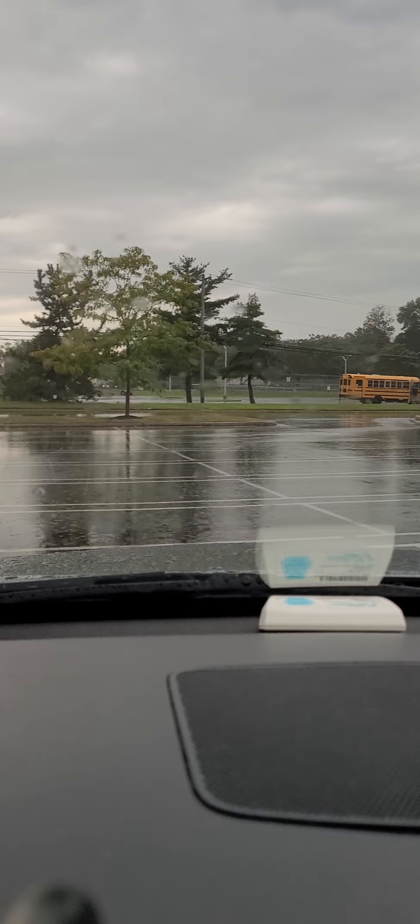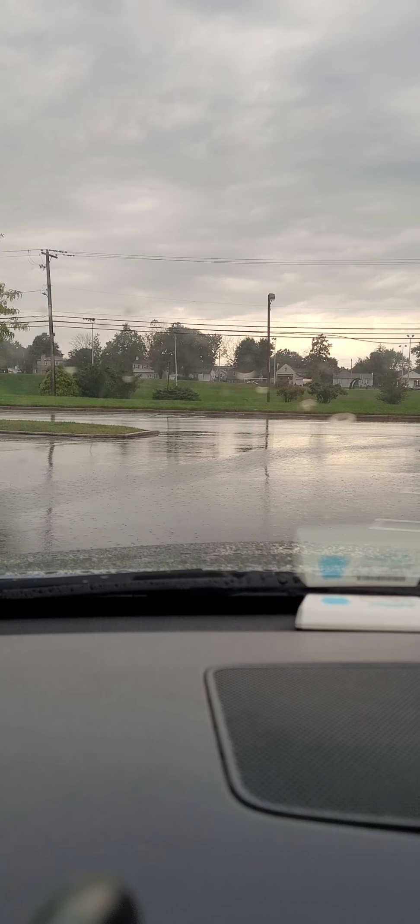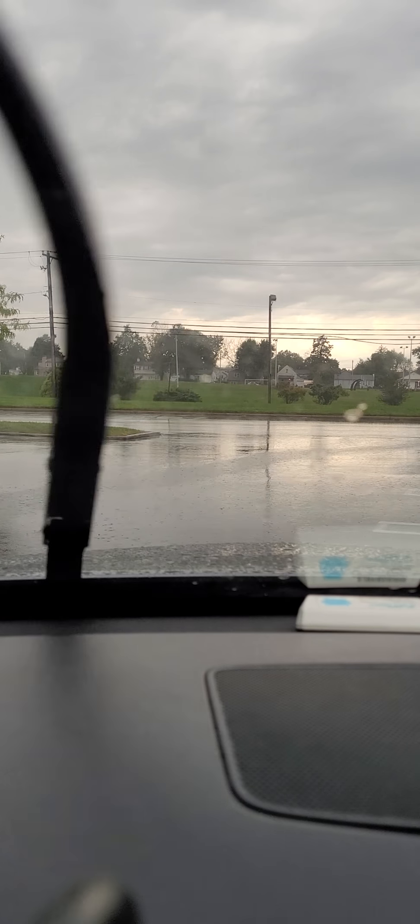Lightning! At least we got one rumble of thunder in this video.